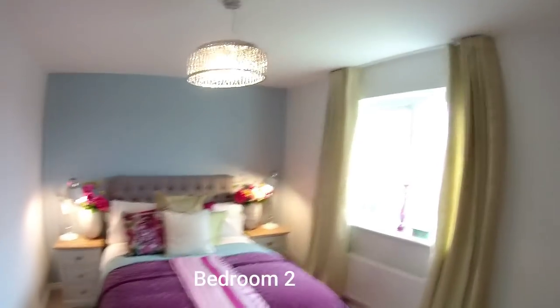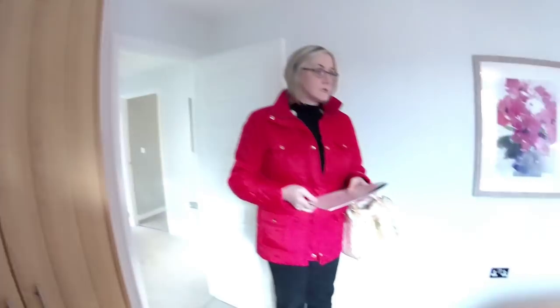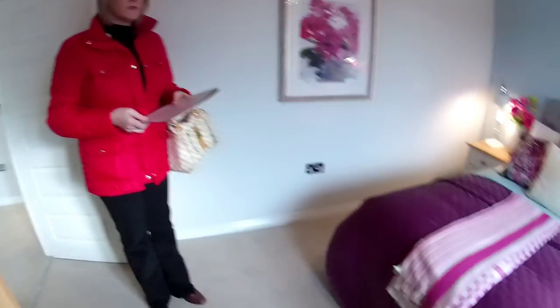Next you've got bedroom two - this is more like a bedroom two. It's got a fitted wardrobe - a very nice looking fitted wardrobe. That might well be an upgrade, so check with the sales centre. This bedroom is four metres eleven by two metres ninety - a very good sized double bedroom.